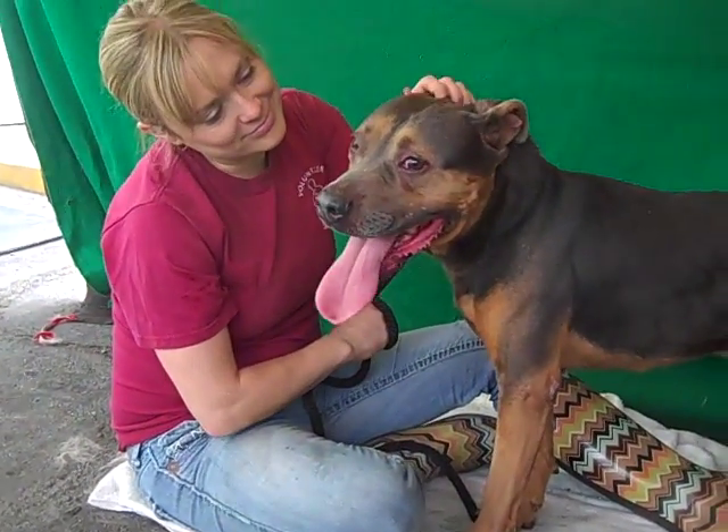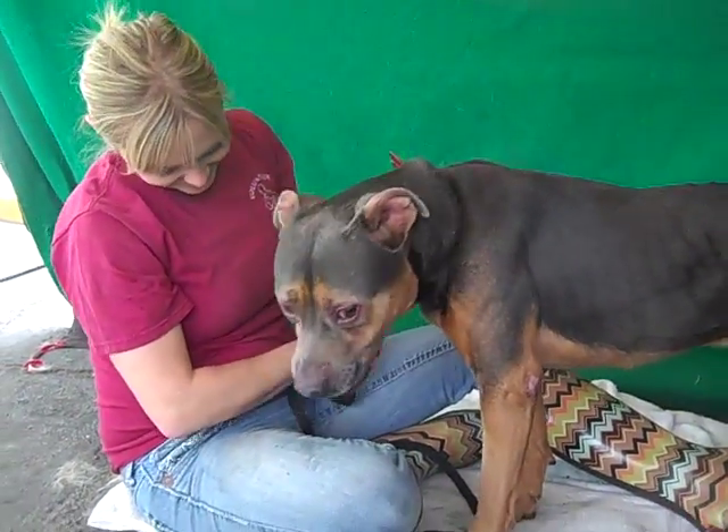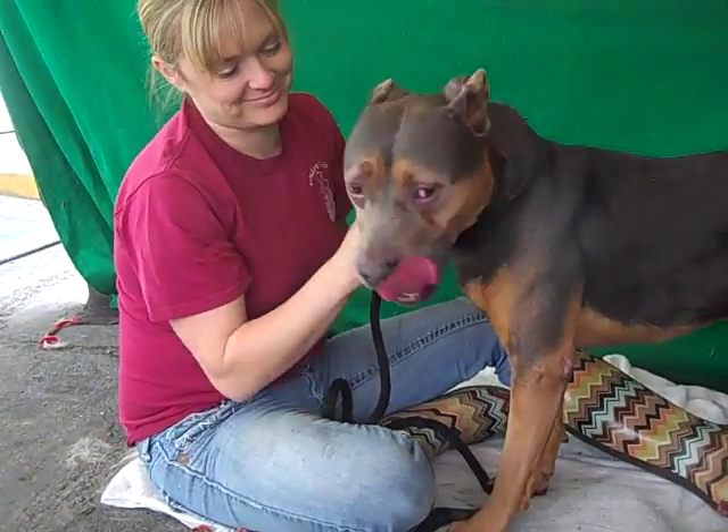This big lover's name is Smokey. His ID number is A4168119. Smokey is a six-year-old male, brown and black pit bull mix.